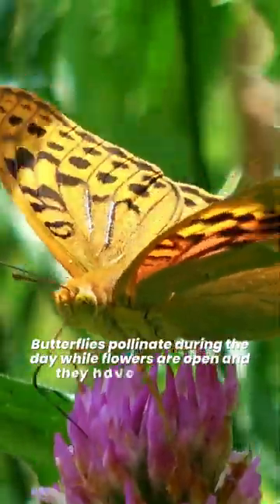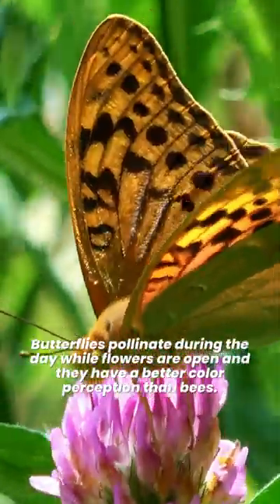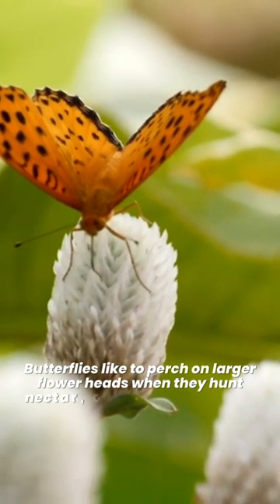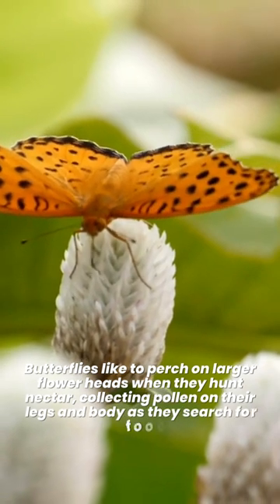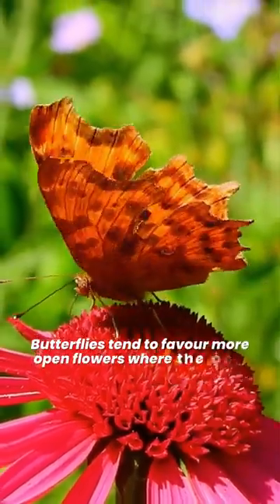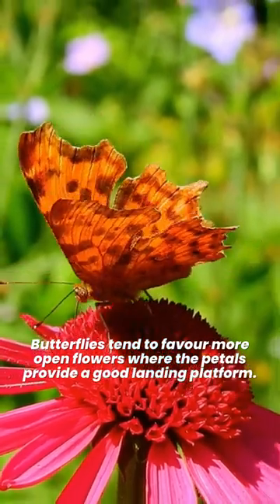Butterflies pollinate during the day while flowers are open and they have a better color perception than bees. Butterflies like to perch on larger flower heads when they hunt nectar, collecting pollen on their legs and body as they search for food. Butterflies tend to favor more open flowers where the petals provide a good landing platform.